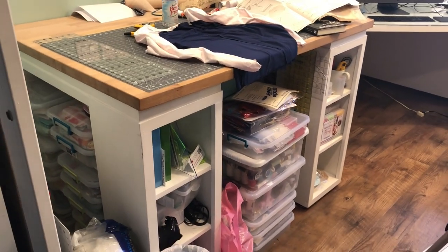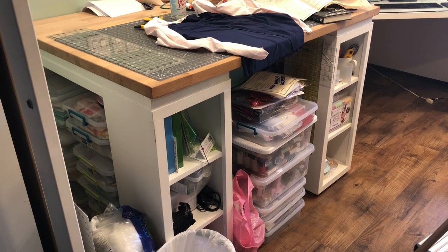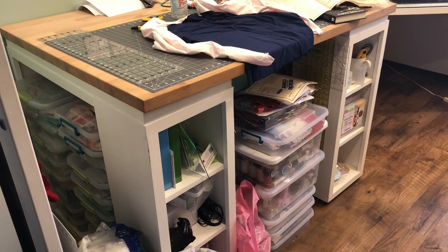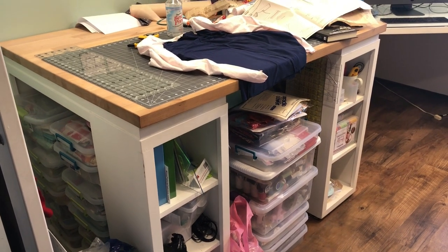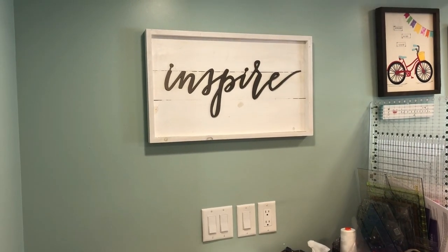This is my cutting board which my husband made, and we do have the pattern. I'll be doing some more features about this. The pattern was from a blogger that we used and we just kind of customized it to what I needed. And I love the Inspire sign.